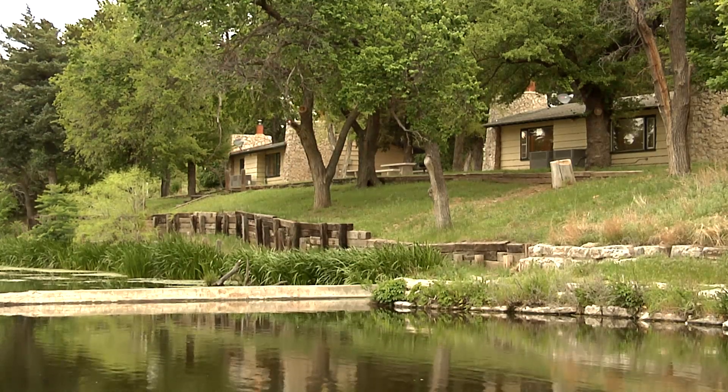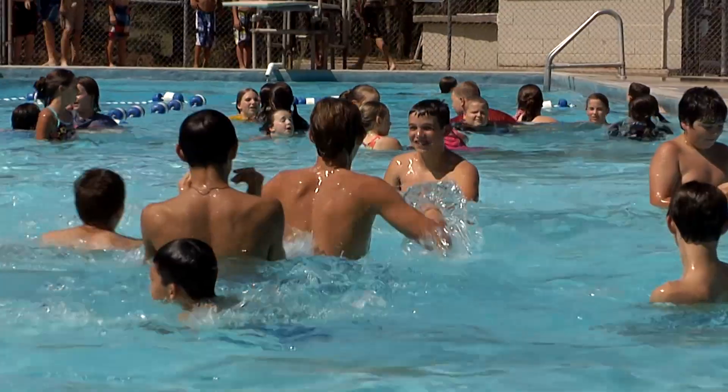Wild turkey, herds of deer, rabbits, skunks, armadillos — you name it and you see it out here. Whether you're planning a day trip or an overnight getaway, there's plenty to see and do.